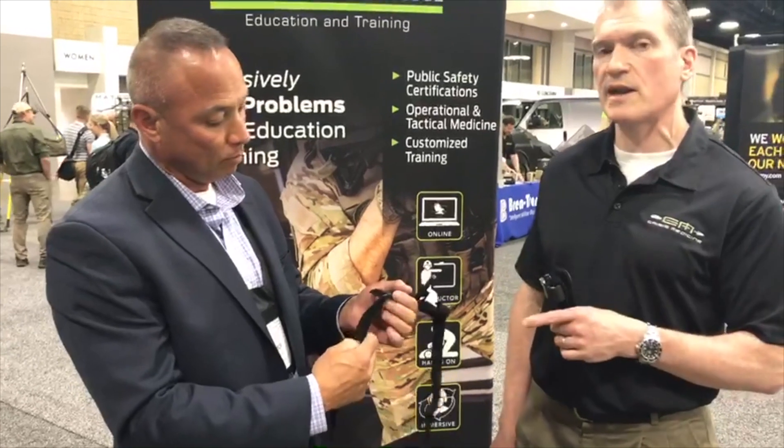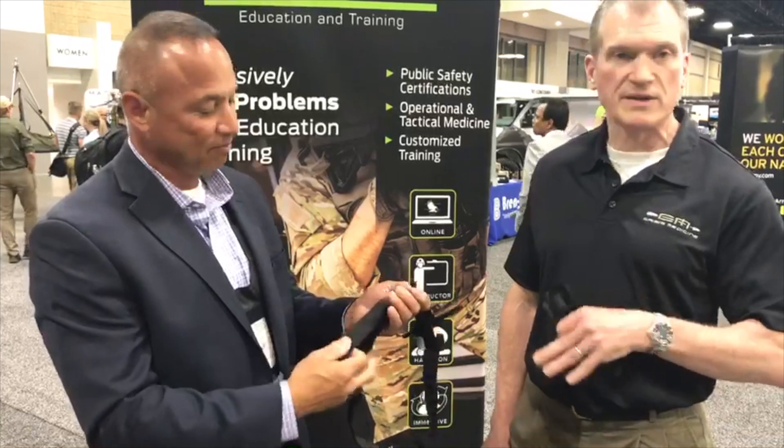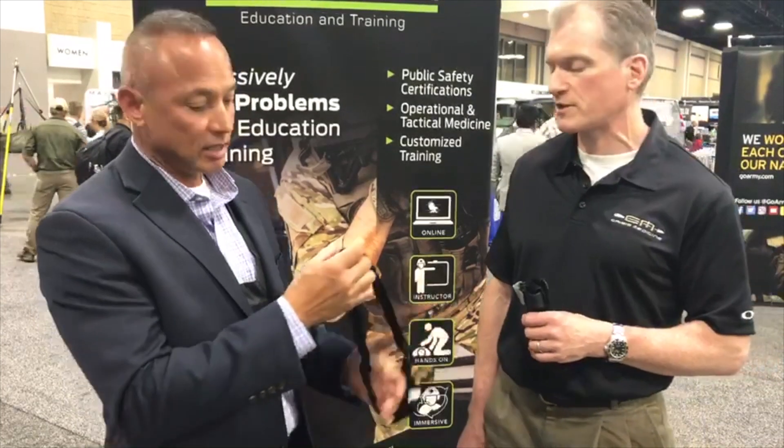For an FDA regulated product, this knockoff — there's no way for us to know that it's truly going to work when you try to save someone's life. I have heard from some colleagues that these are being imported into the United States not as tourniquets, which require FDA clearance, but as toys — as a way to circumvent their registration process.